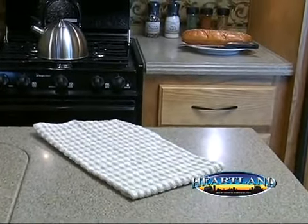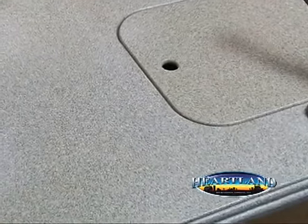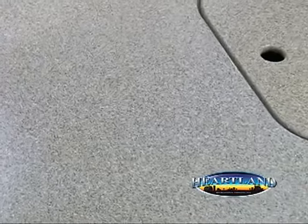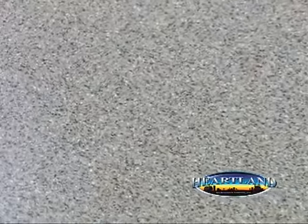Finally, these solid surface countertops are easy to clean. Stains and liquids cannot penetrate through. It's also consistent in the same material all the way throughout, unlike other brands and materials. Another example of value that Heartland brings to the consumer.